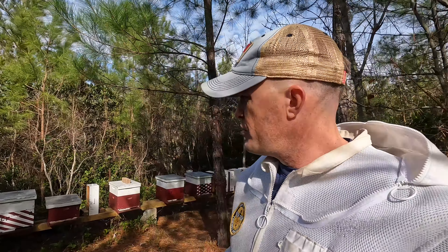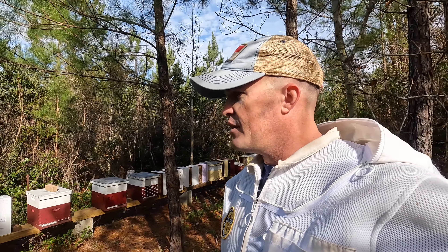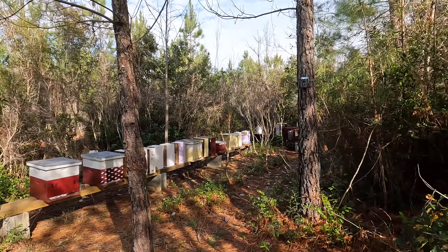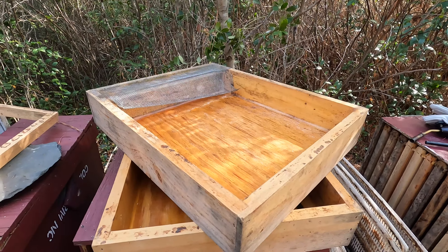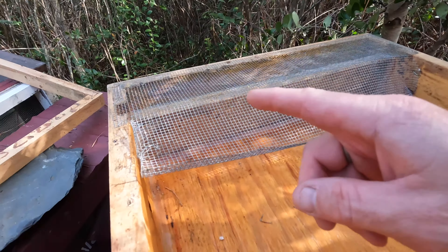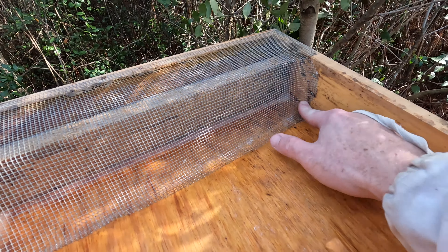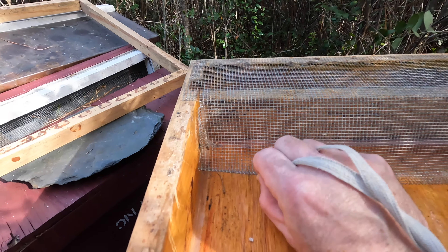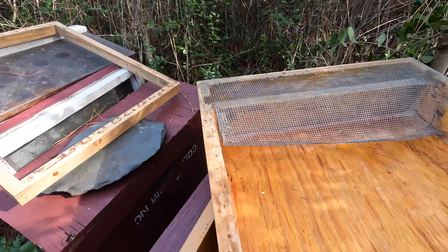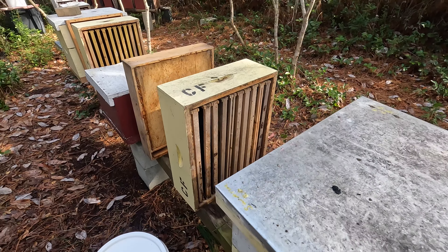Let me get suited up — put my veil on, gloves on, get the smoker lit — and I'll share what I'm up to, which is just resupplying the hives with sugar. I decided to try the top feeders for the first time with dry sugar and pried up the mesh so the bees can access it. It's still stapled down on one side, so come early spring if I decide to feed liquid feed I can just push it back down. For dry sugar I'm going to give it a try and see how it works.